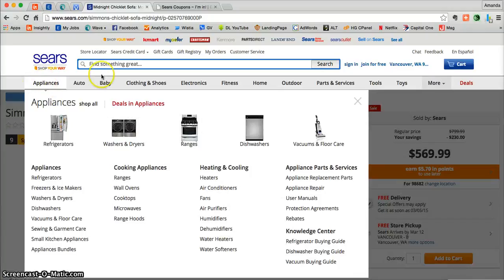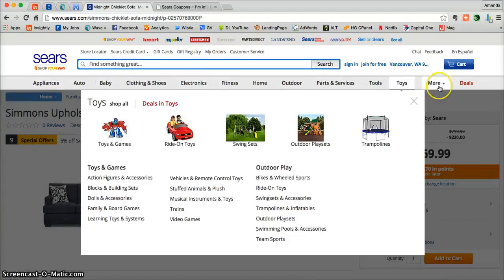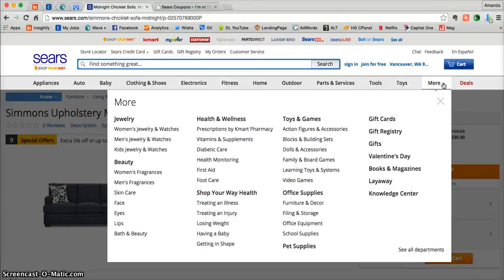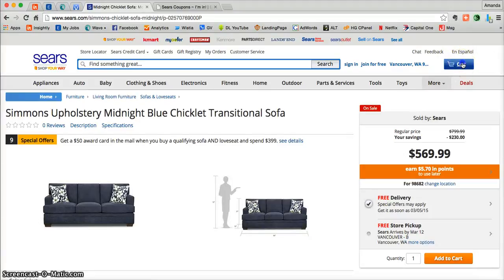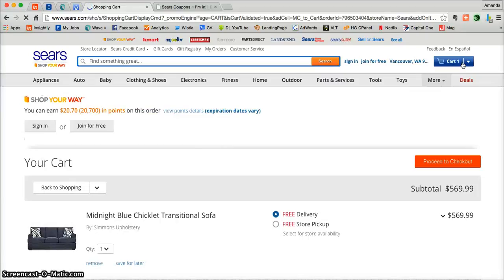You can get appliances, baby items, electronics, tools, toys, and so very much more. But once you are done shopping and you're fully ready to check out, all you need to do is go to the top right-hand corner and click on Cart.